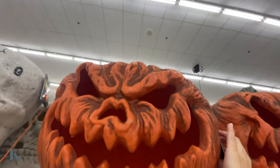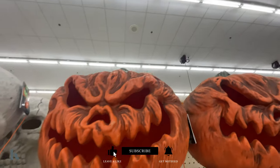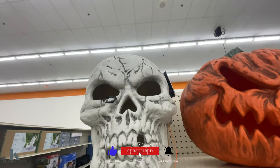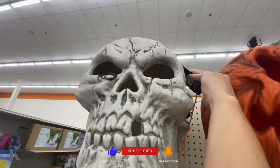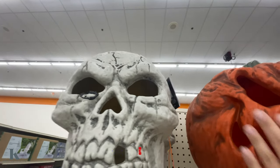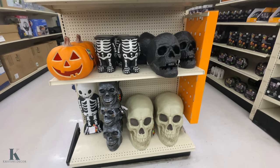This little squishy face — I don't know if I can reach it because I'm short, but it's pretty cool. This one is $40. Then they have the skull one — again, I'm too short — and that's $20. So pretty awesome for those.